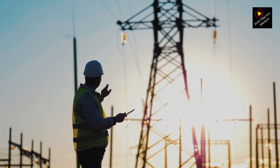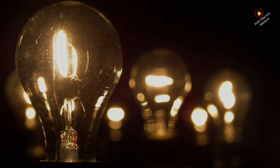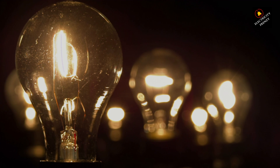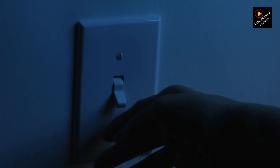Symptom number one: dimming lights. One of the most common indicators of low voltage is when your lights suddenly start dimming or flickering, especially when you turn on larger appliances like air conditioners or refrigerators. This happens because these appliances draw more power, causing a drop in voltage to the lights.